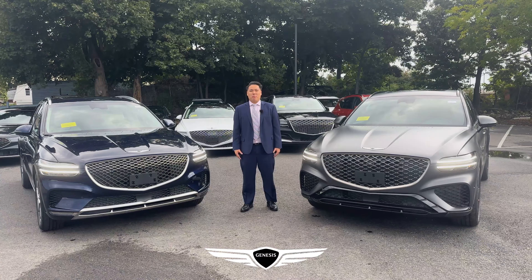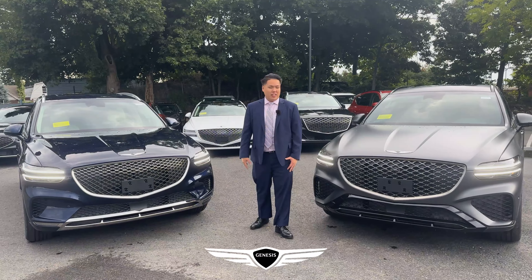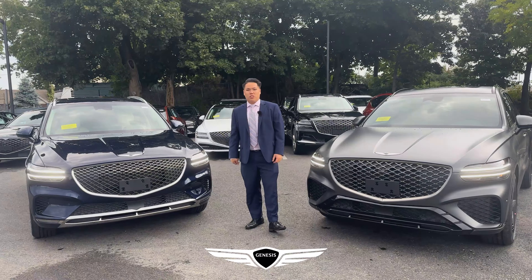Hi folks, welcome back to Genesis of Braintree. My name is Bryant and today we're comparing the two different trims: the 2.5 Advanced and the 2.5 Sport Prestige.